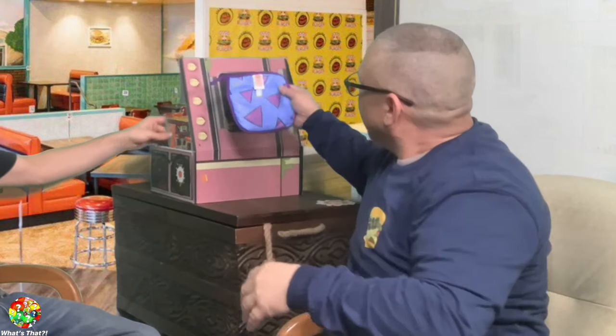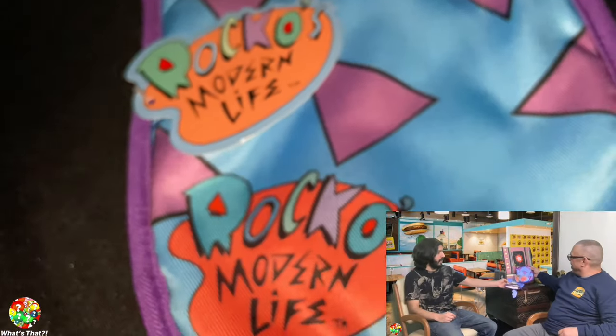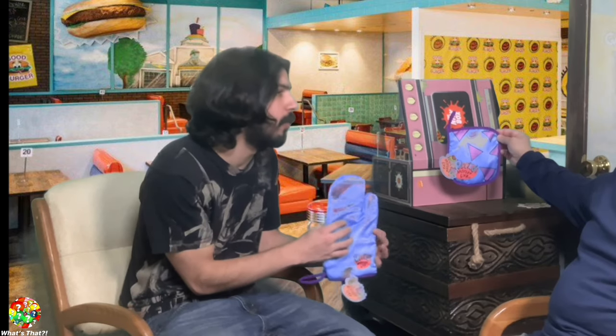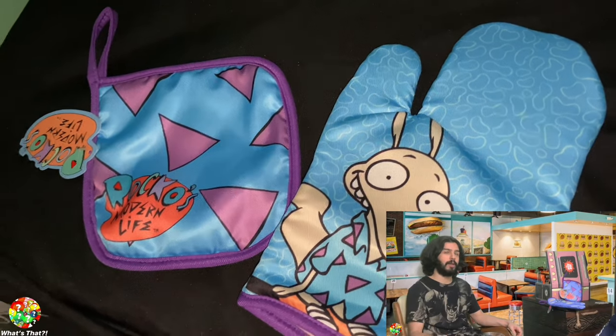The next item is also Rocko's Modern Life — it's a potholder, so that must be a matching set with the oven mitt! This one has the actual pattern of Rocko's shirt, and the other has a pattern from the show's intro. Props to Culturefly for not only putting out cool items but knowing how to make a nice set. The quality is good and it looks very functional. It's really cool to have a themed kitchen set — great collectibles or additions to your kitchen, whether to use or display.